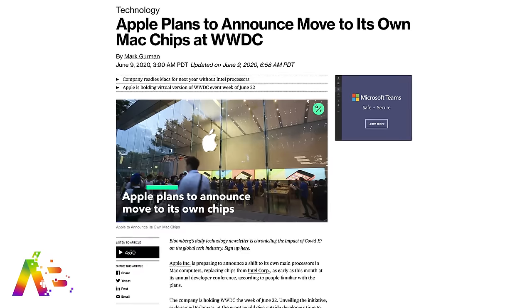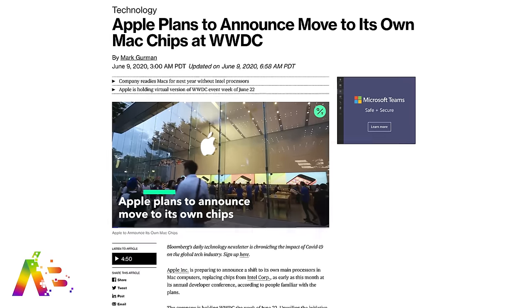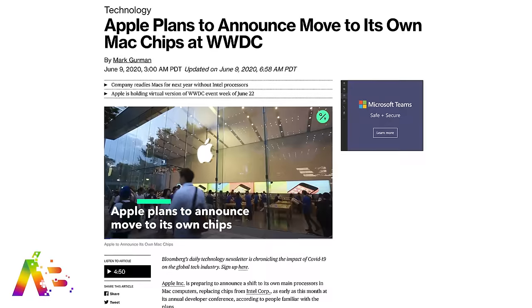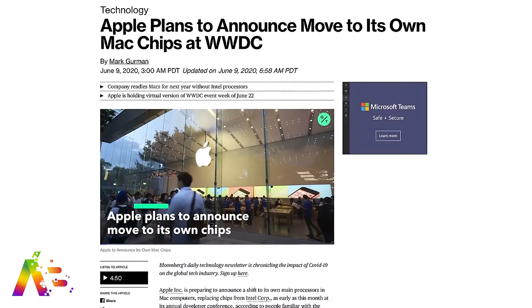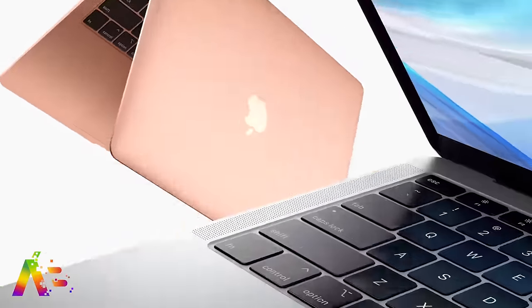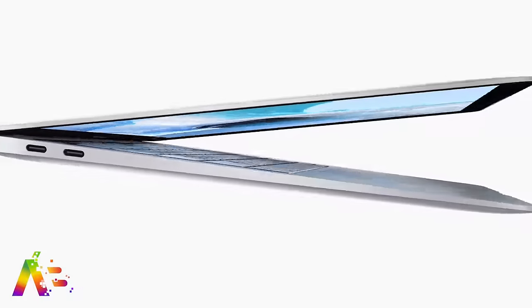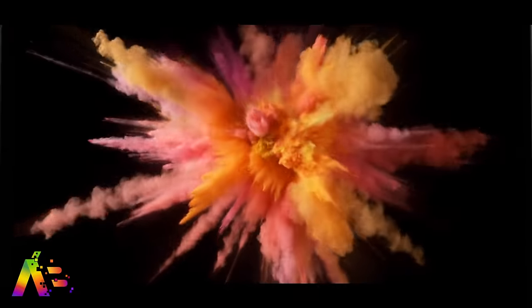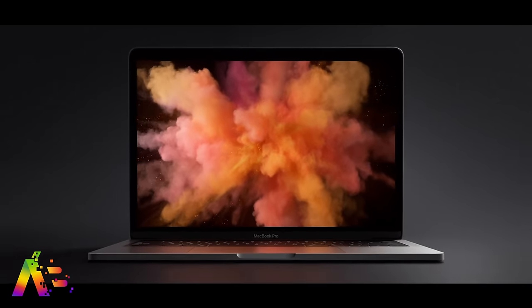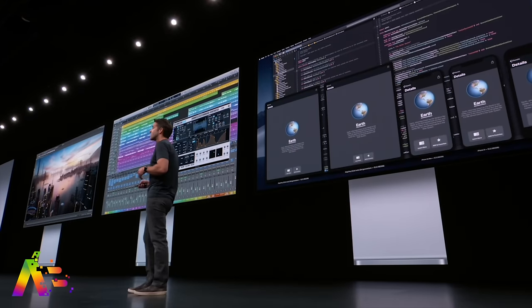The biggest story is that Apple will officially announce the long-rumored switch from Intel processors to their own ARM chips for their Macs in 2021. According to Bloomberg's Mark Gurman, Apple's first ARM-based Macs will be released next year, and Apple eventually plans to transition its entire notebook and desktop lineup. Apple's ARM chips will be based on the same technology used in their chips for the iPhone and iPad.